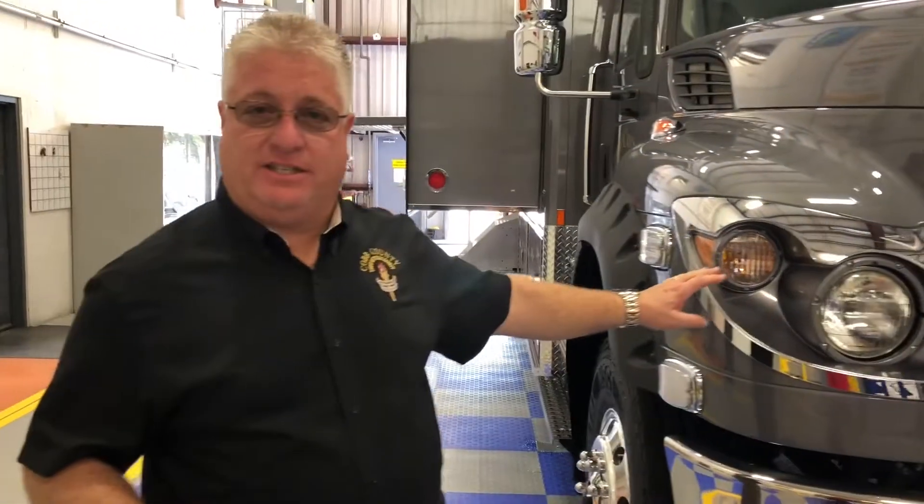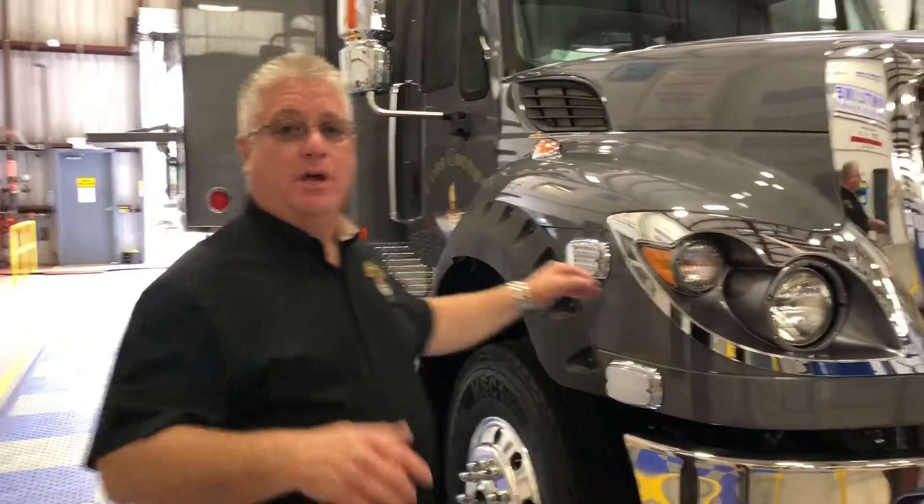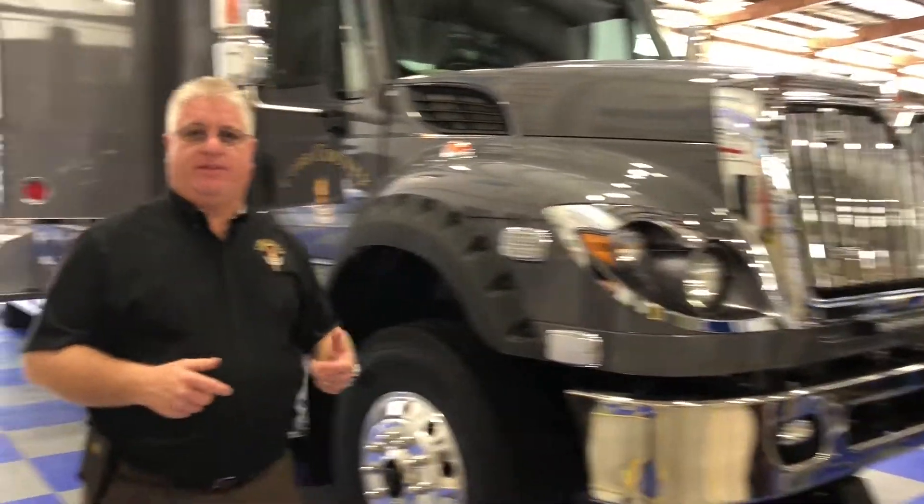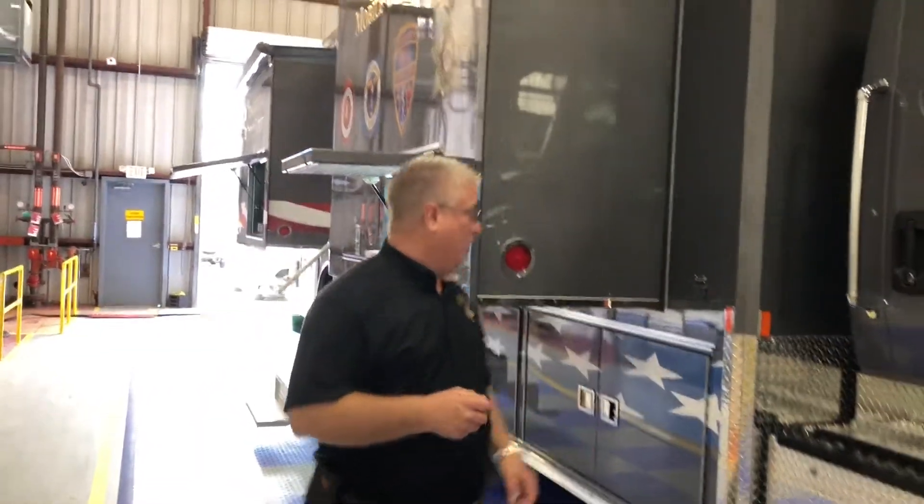We went with an International 7600 with a 43-foot box with four slides on it. Let's walk around and I'll show you some of the outside features that we installed to make this truck really work for us.